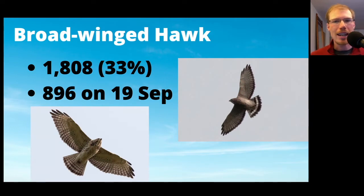Broad-winged Hawks came in at only 1,808, one-third of the average, with a peak day of 896 on September 19th — so less than 2,000 and half of them came on one day. The 2019 season was the lowest ever here, with only about 600. This year was a little bit better, and other hawk watches in the region got big numbers, but the broad-wingeds just never passed right over us, so the total ended up low due to the path the hawks took.